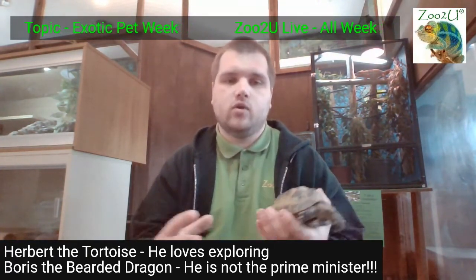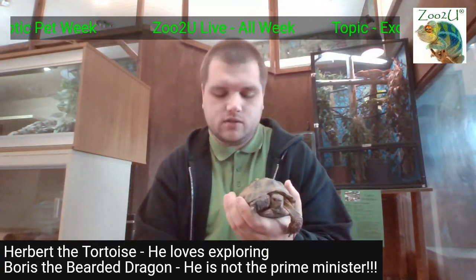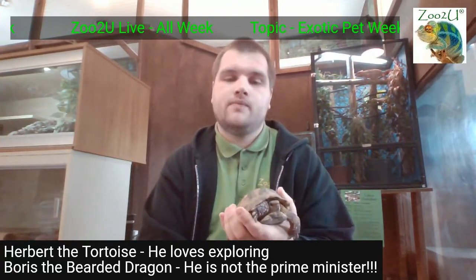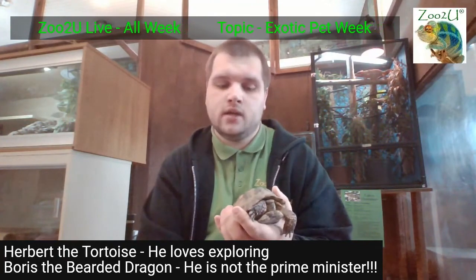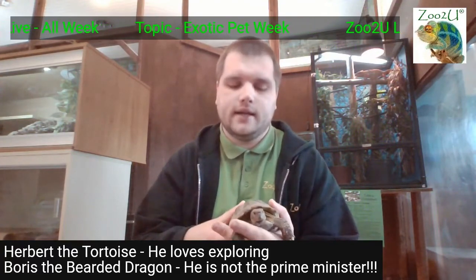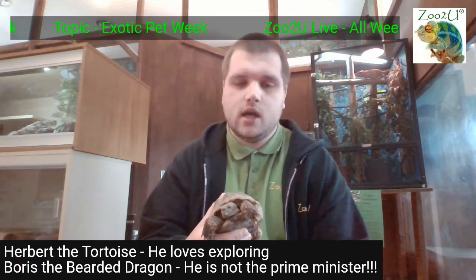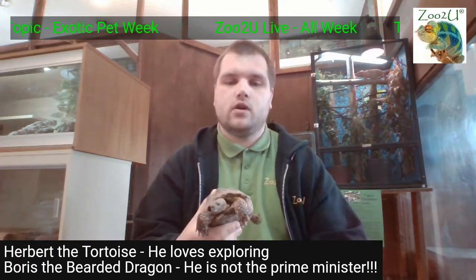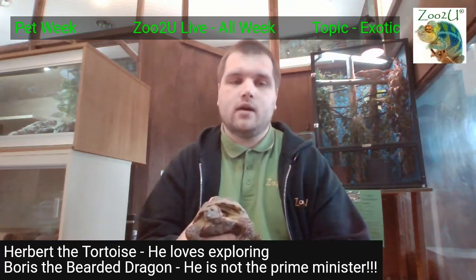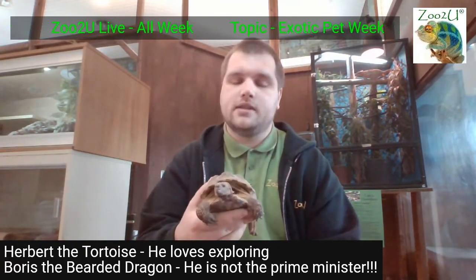He will literally hibernate for nine months of the year, so he's only actually awake for three months. When he's awake, he needs to eat loads and loads to survive the winter, then he slows down all his organs and sleeps for nine months. Now, this is a huge debate amongst tortoise keepers — whether or not you should actually let them hibernate in captivity. My personal opinion is that tortoises should not be hibernated in captivity, because slowing down the heart and other organs can be a real risk — they might not wake up again.